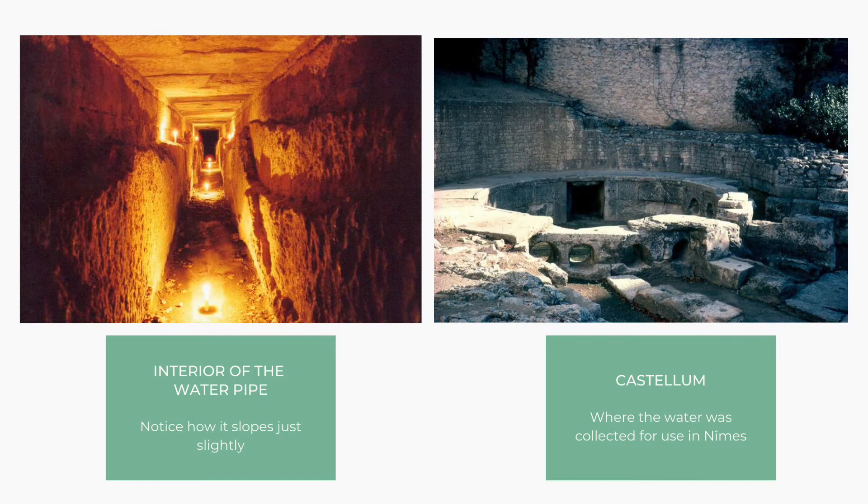In order to properly function, the engineers had to design the Pont du Gard to exacting standards. The entire structure stands at about 160 feet tall and only descends a total of about 12 feet over its 31-mile span. This is an incredible feat given the technology at the time. It was constructed of limestone, which was a popular material for Roman works.